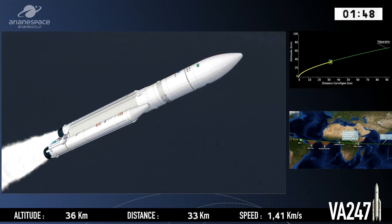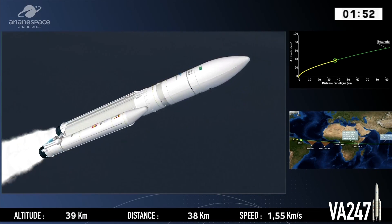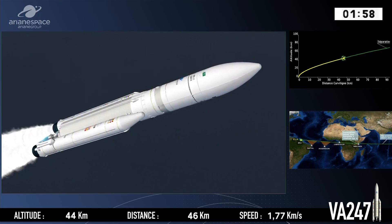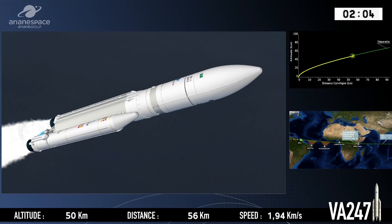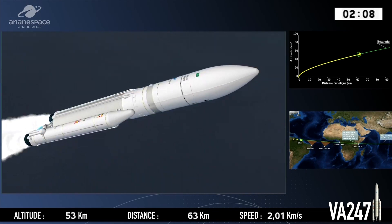Right now, in the first flight phase, the single first stage engine and the two boosters are burning. The boosters will each consume their 240 tons in just over two minutes. In about 20 seconds they will be extinguished, and they're the first to be jettisoned — and you'll hear that from the DDO, and you'll see that on the animation as well.